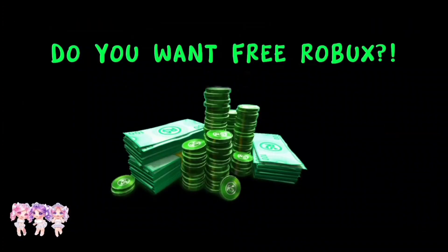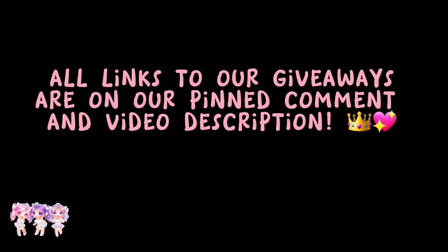Do you want free Robux? All links to our giveaways are on our pinned comment and video description.